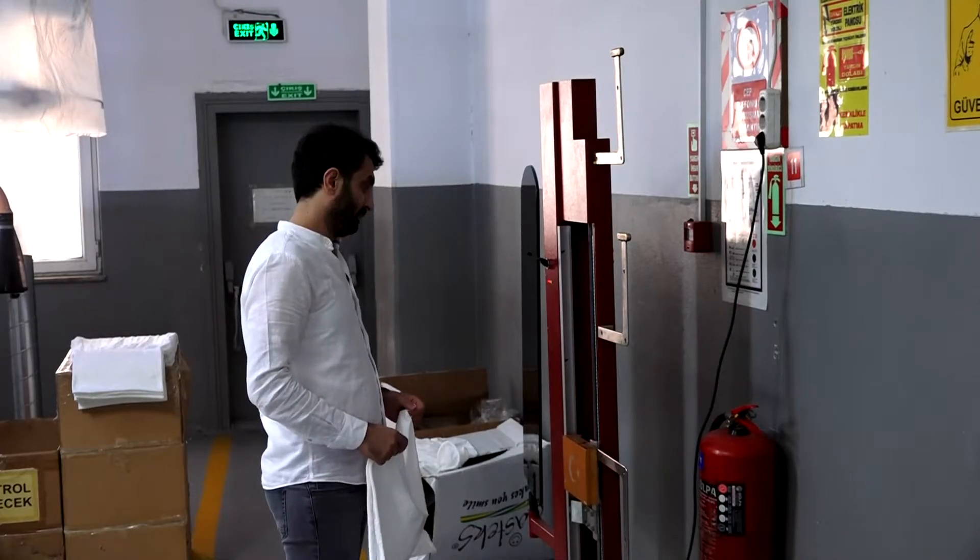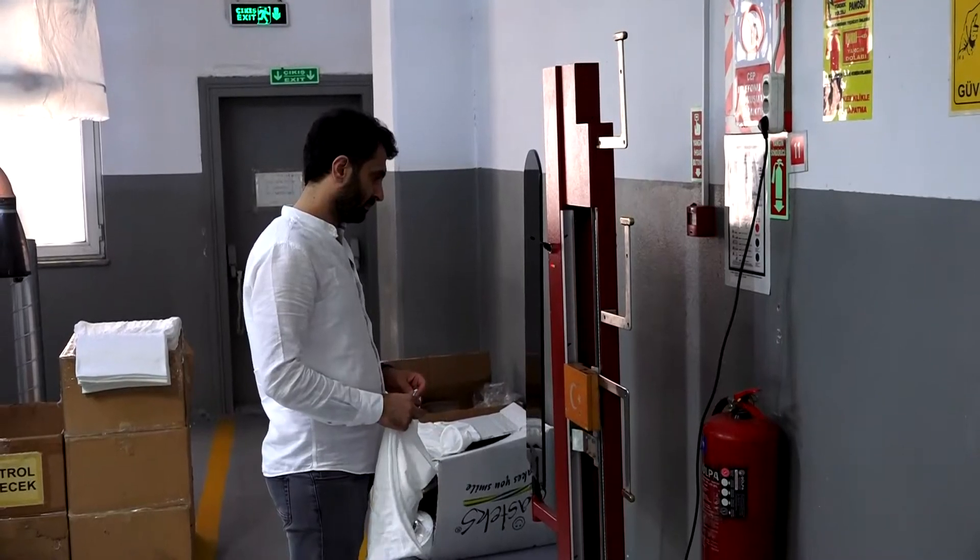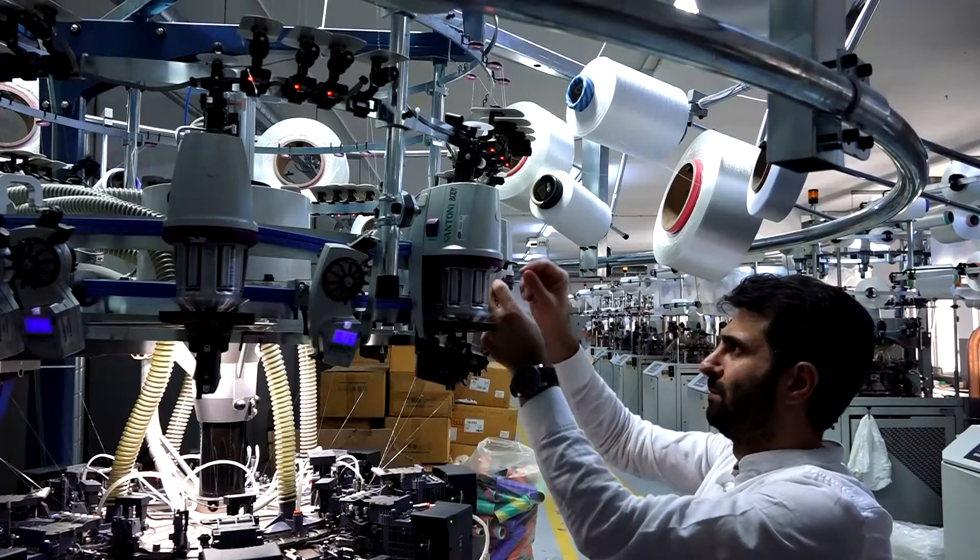My name is Melut Camcı. I'm an RG Technician in seamless garment production.